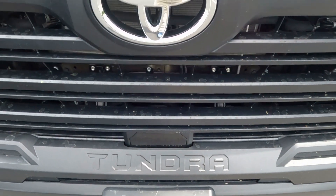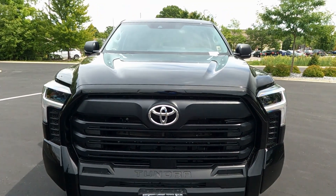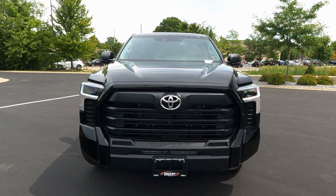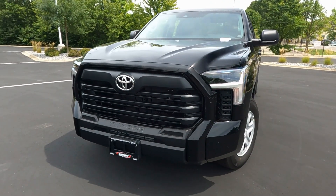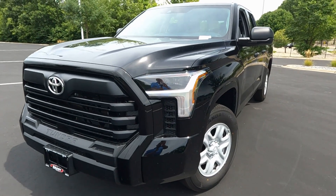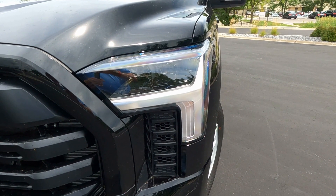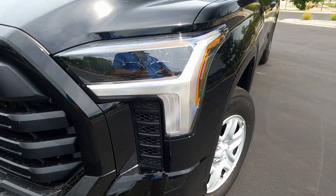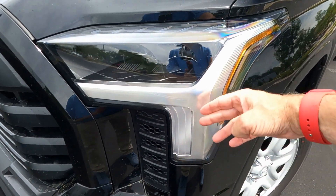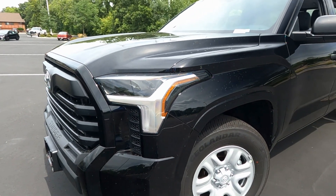The dynamic radar cruise control sensor is behind the front fascia. Even though it's an entry level, Toyota does include all of the safety features that you'd get on the SR5 edition in the SR package. Headlights are a full complement of LED headlights with high beams, auto high beams, and auto on/off. LED turn signals are here on the sides as well — so this is your entry level headlight package.